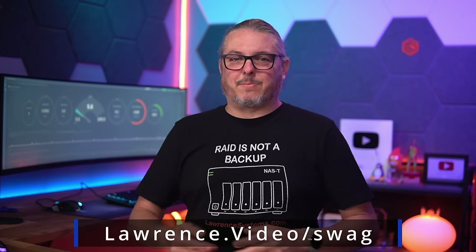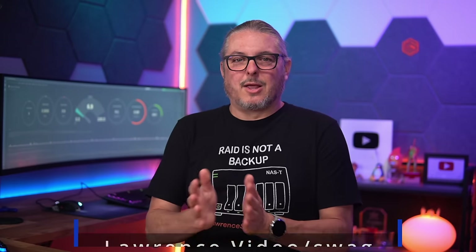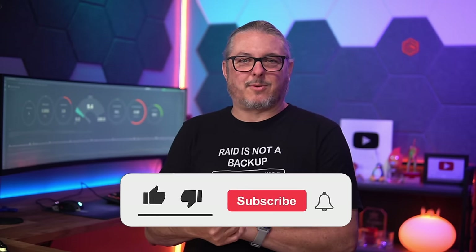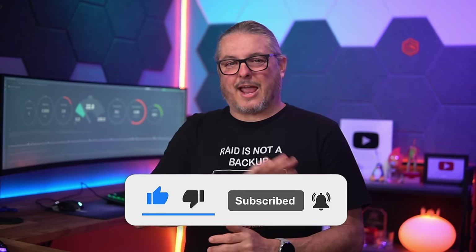As always, before you do an update, remember: RAID is not a backup. If you need a shirt to remind you, there's a swag store link down below. Like and subscribe if you want to see more content, and leave your comments and questions down below or head out to the forums for a more in-depth discussion. Thanks.